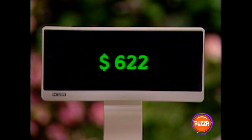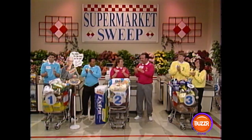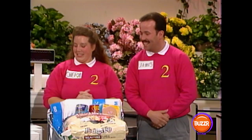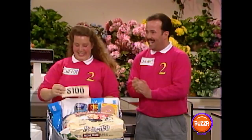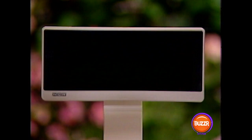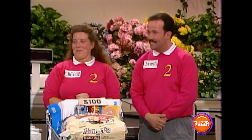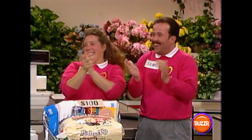Team number two — did you get everything on the shopping list? Yes, we did. That's $250. Let's see about your bonus — what was your bonus worth? $100 on your bonus. So that means your total so far is $350. Now we're going to add all your groceries to that and that gives you a grand total of $845. That puts team number two in the lead.